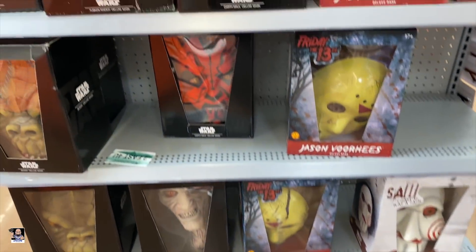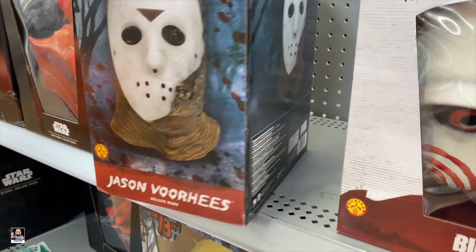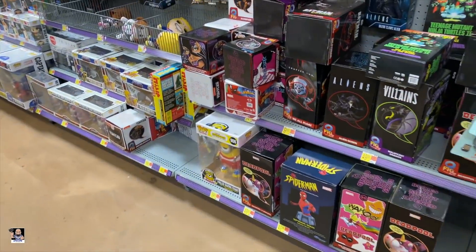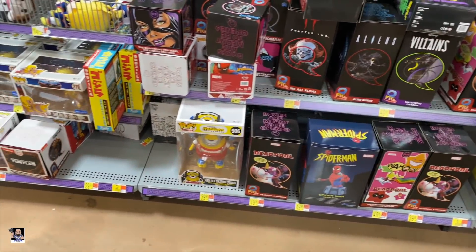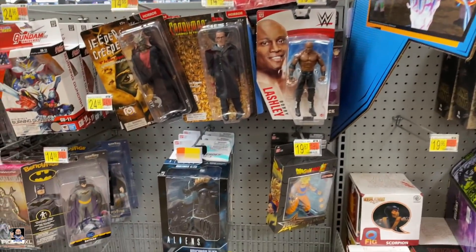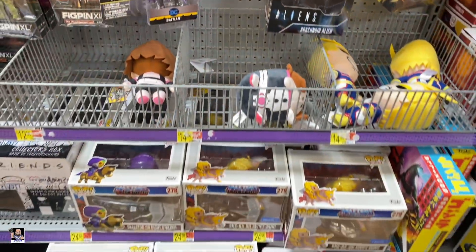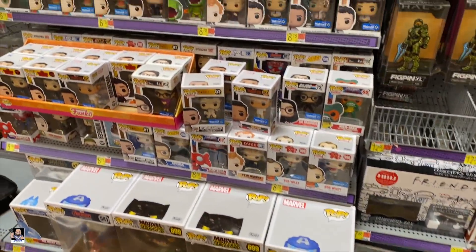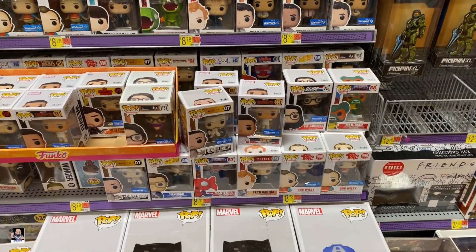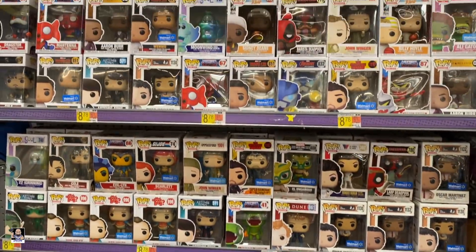Check this out — we got the Star Wars mask. We also have Jason Voorhees and Billy. That's cool. Collectible section. Got a minion, statues, Skrimlings, Kong. I don't think I've seen a Batman bendy fig yet. Do we have anything good pop-wise? I'm not seeing too much jumping out at me — looks like pretty much the same stuff.